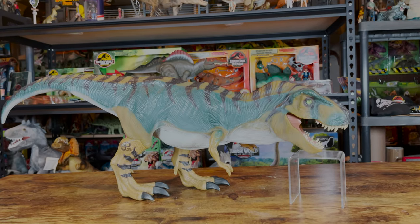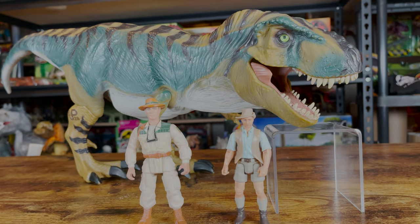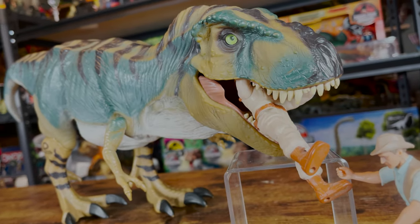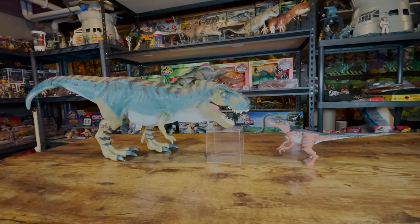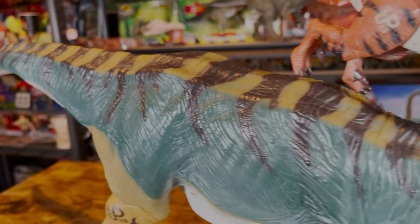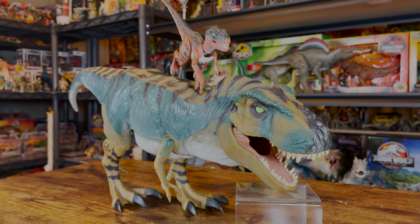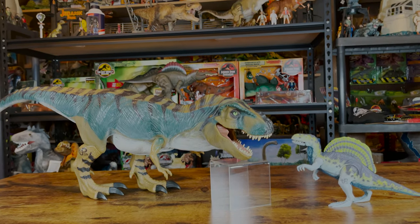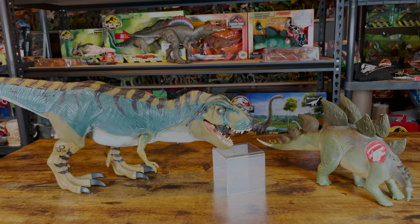Before I give my rating for this figure, here's a comparison with other figures. Here it is with a Kenner 4-inch human and a Mattel 3¾-scale human. Here it is with a Velociraptor. Here it is with a Spinosaurus. And finally, here it is with a Stegosaurus.